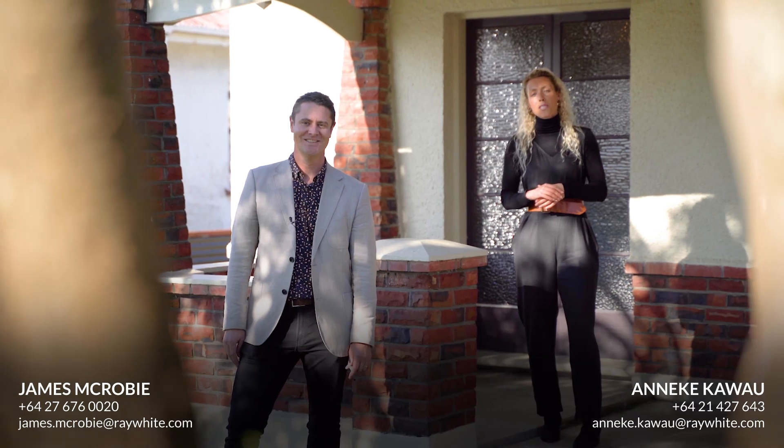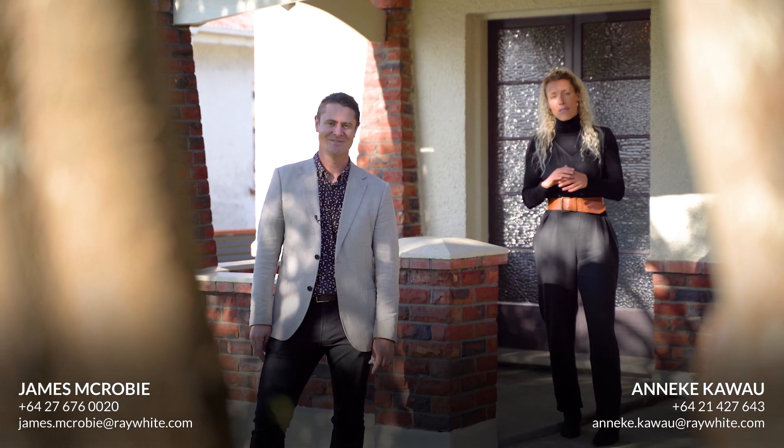We hope you enjoyed the tour of this beautiful character home here at 25 Mitchell Street. James and I really look forward to meeting you in person at one of the open homes or a private viewing.